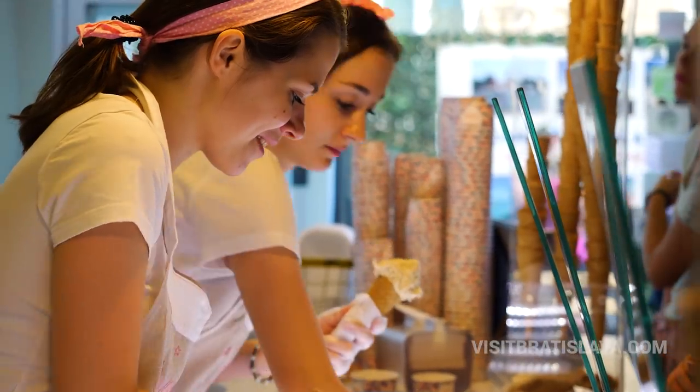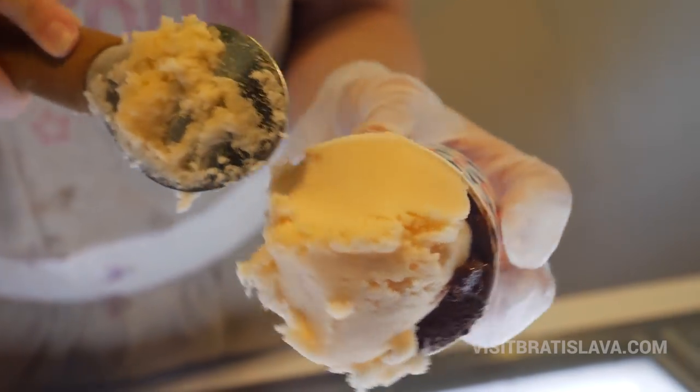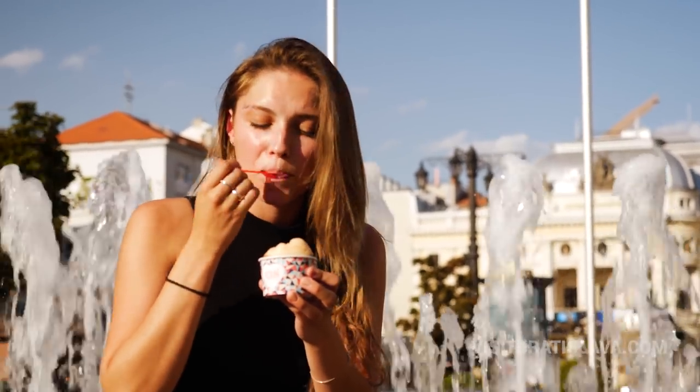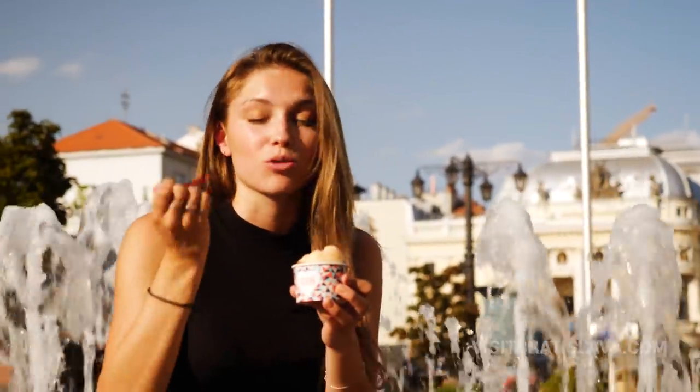I have a chocolate one, but it's vegan chocolate, and this one is yellow melon — it's really fresh, it's great. This ice cream is like a little heaven on earth!